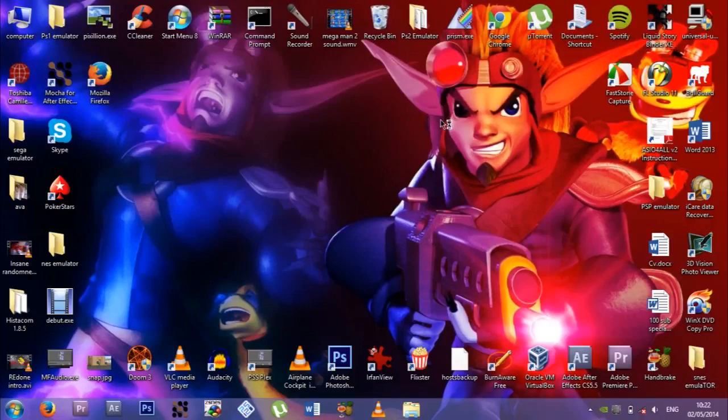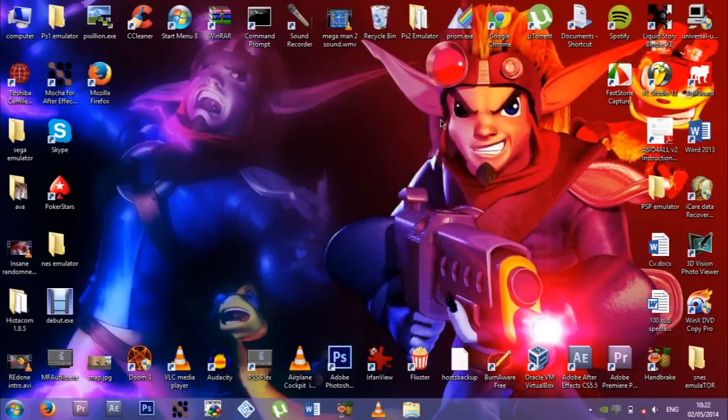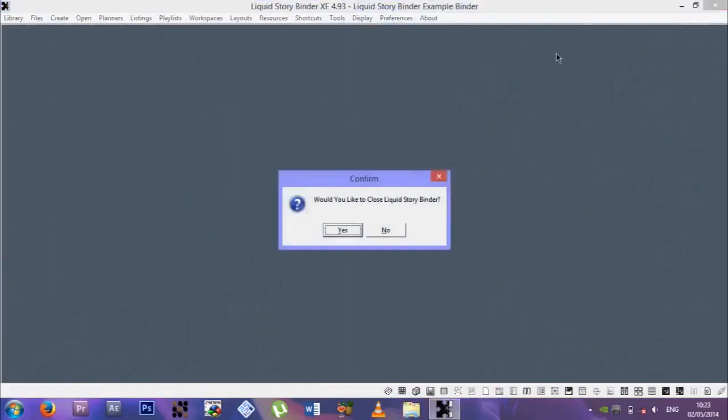Liquid Storybinder — let me show you, actually. This is screenwriting software. I still haven't really used it much. I barely ever use it — I usually just use Wordpad. I only use it if there's a lot of dialogue and I need to sort it around. This is what professional people use to write screenplays and all that. It's pretty cool software. If you're looking for free screenplay writing software, that's the one.